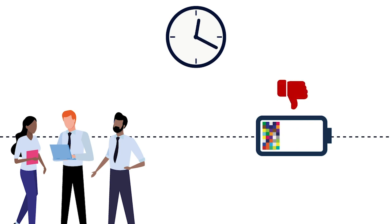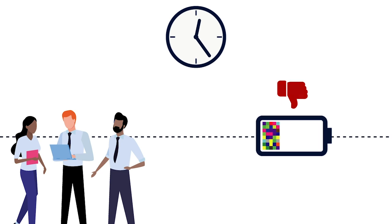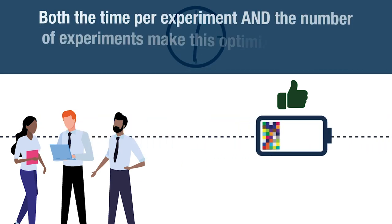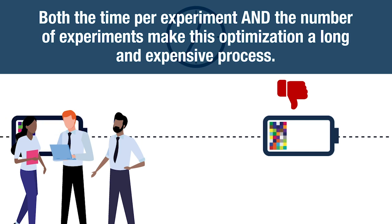However, this approach is very slow and expensive because there are hundreds of protocols to try and because each experiment takes weeks to months to complete. In other words, both the time per experiment and the number of experiments make this optimization a long and expensive process.